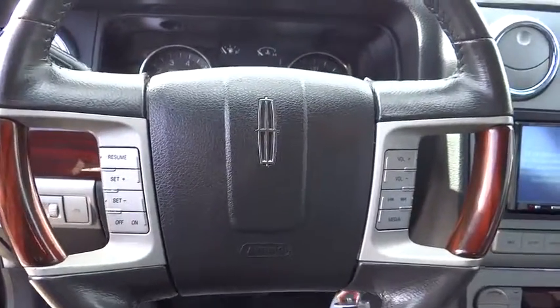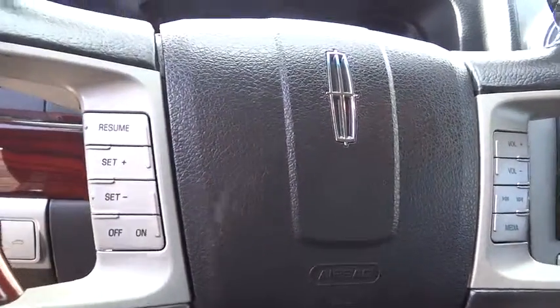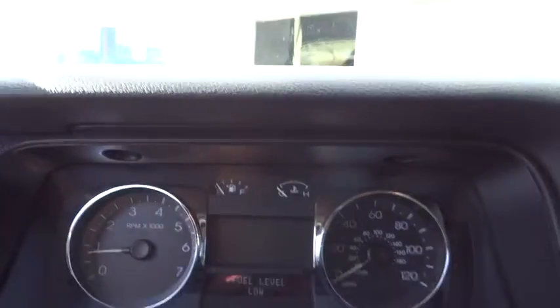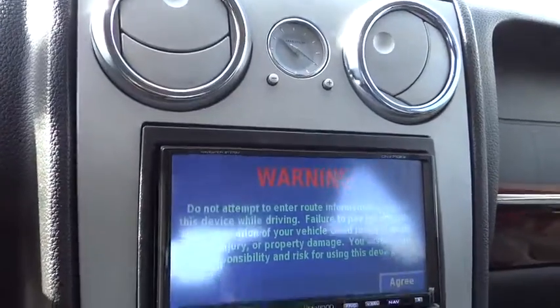Alloy wheels, air conditioning front, keyless entry, cruise control, climate control, rear defroster, passenger airbag, MP3 capability, fog lights, child safety locks, power locks, trip computer, security system.